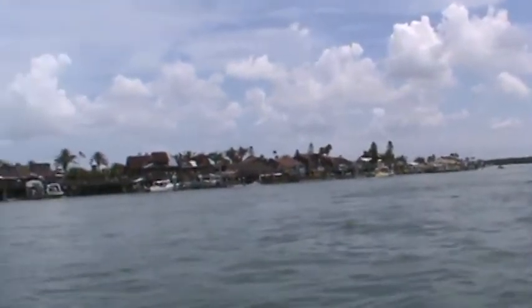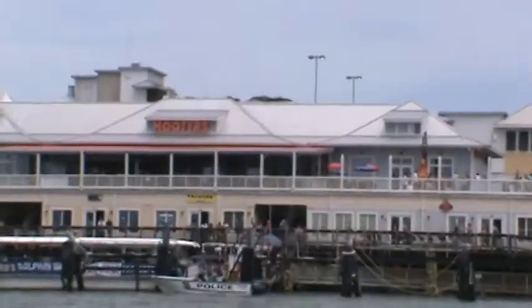Here's the village. We got John's Pass and that big Hooters up on top there. Great place. Bubba Gumps is next to it.